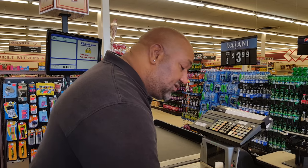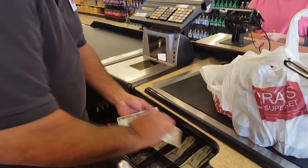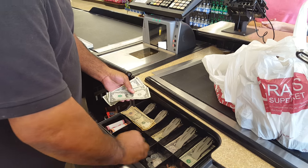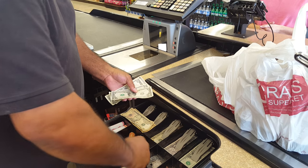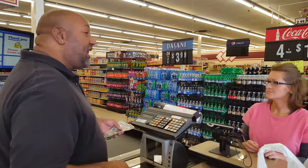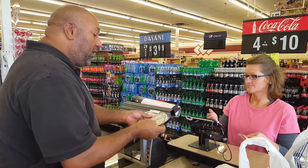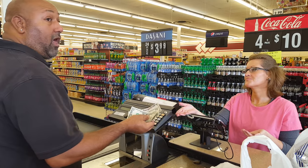When you get your change, you want to count it to yourself when you're pulling it out — it's $8.30 — and then you also want to count it back to the customer. Your change is $8.30. There's 30 cents, one, two, three, and five is eight — along with their receipt.